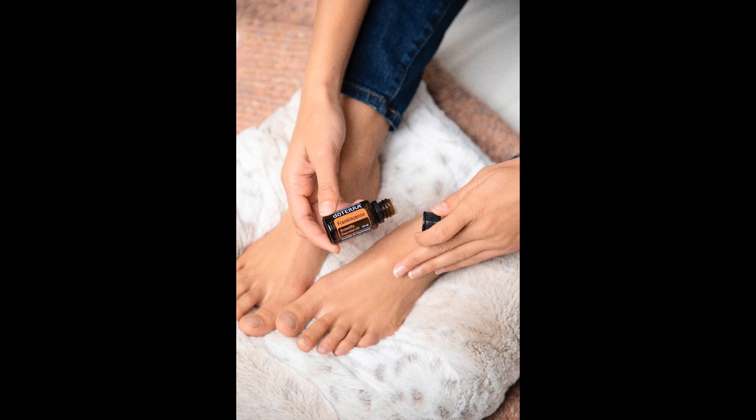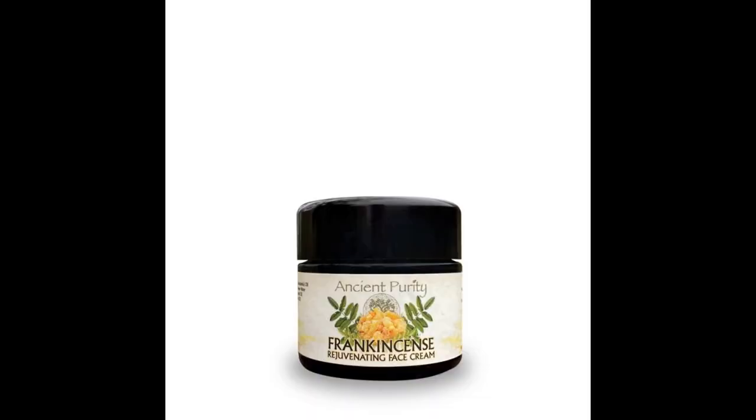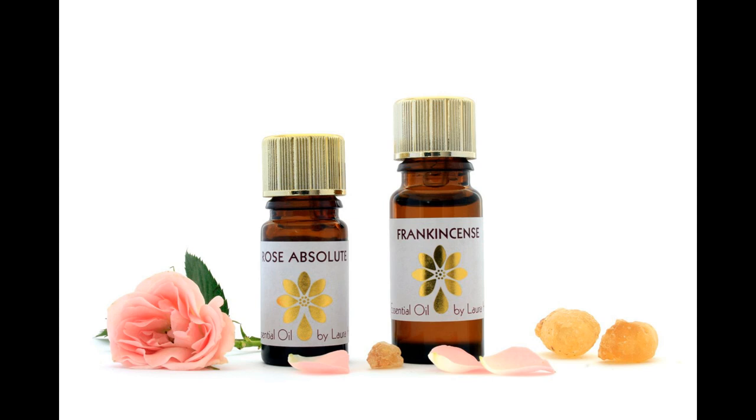Frankincense essential oil is safe to use on all skin types and is beneficial to the skin. It can help to combat acne, eczema, reduce the appearance of scars and stretch marks as well as age spots and wrinkles. Try mixing a few drops in a carrier oil with some rose absolute and neroli essential oils for a rejuvenating skin massage.